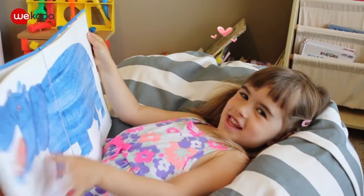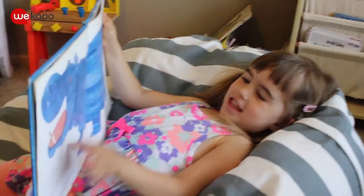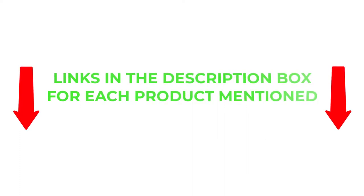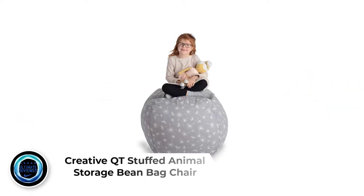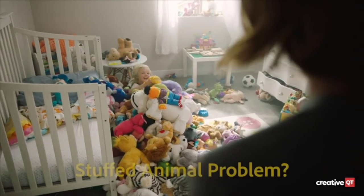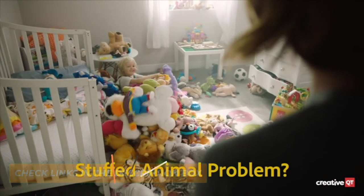So without any further delay, let's jump into the video. Number 1: Creative Cutie Stuffed Animal Storage Beanbag Chair. The original stuff-and-sit is a roomy home for your kids' stuffies, pillows, blankets, and dress-up costumes — a 3-in-1 win for the entire family. This creative bag is the perfect solution for all those stuffed animals your kids won't let you get rid of but never play with. The best in beanbag stuffed animal storage. This poof chair meets your needs for tidiness and comfortable seating all in one.